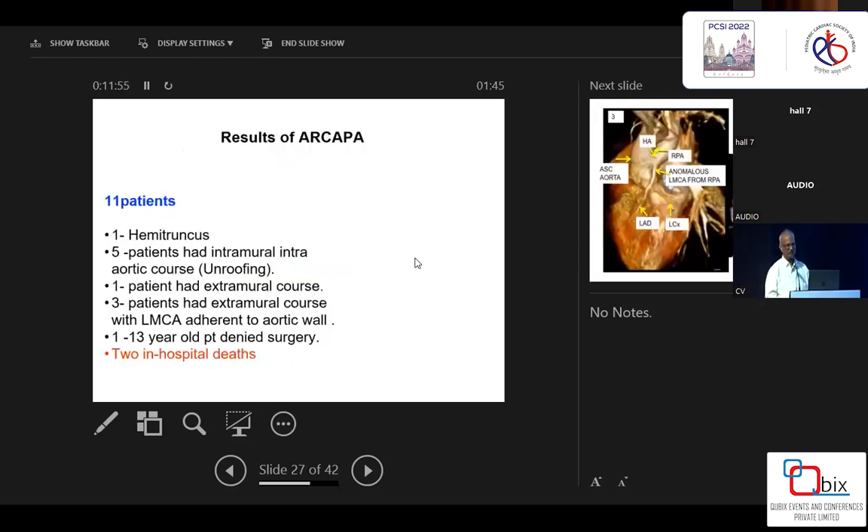Results for the right pulmonary artery ALCAPA variant: I have come across 11 cases. Five patients I did unroofing, three patients I flipped the button, and one patient had an extramural course. I believe extramural course is the only indication to transfer as a button; otherwise, there is no need to transfer as a button.